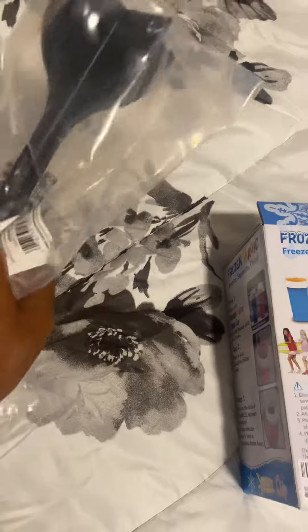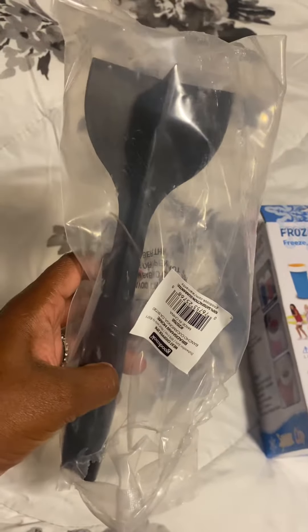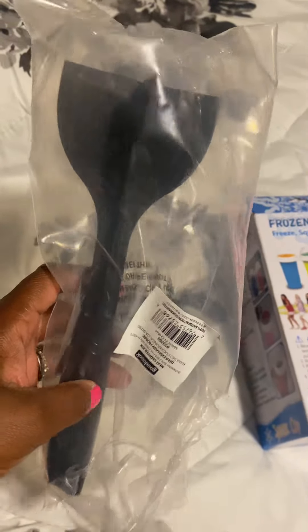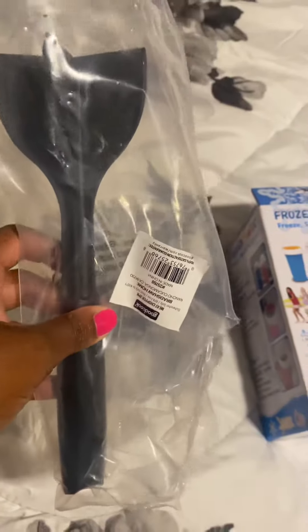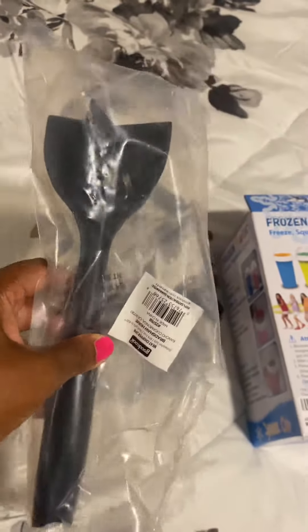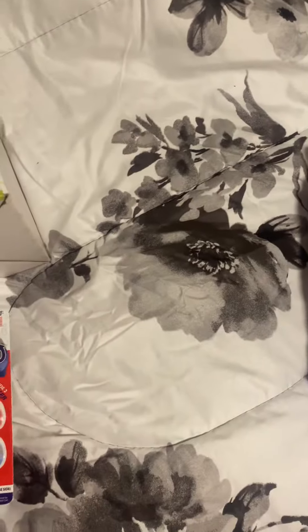Next thing is this two-pack meat chopper. I make tacos a lot at home and I get tired of grinding up the meat with a spoon. So this chopper came in handy and I'm glad I got it. I only paid $8 for a two-pack — it is a lifesaver. So now when you're cooking your meat and you need to chop it up, definitely use your chopper.